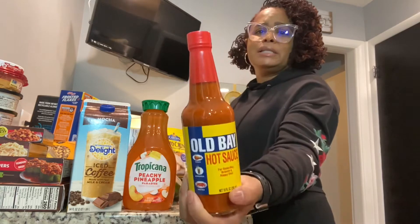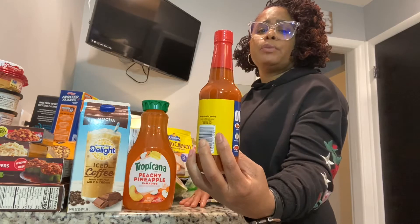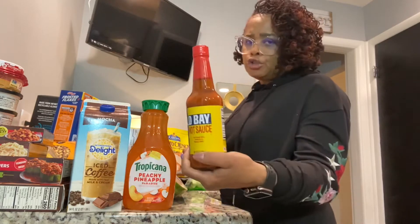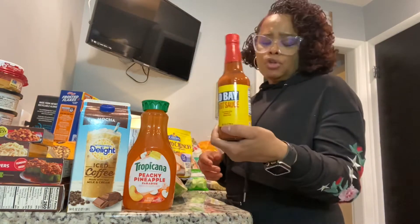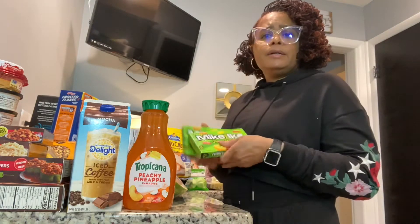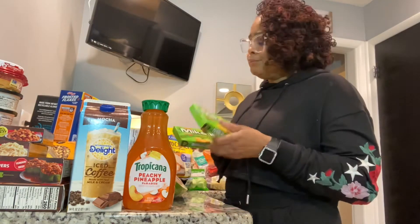I got the Old Bay hot sauce — I'm late to the party but let me in! I'm not sure what it tastes like yet, but I saw some reviews on it. The expiry is June 22, so I should be able to get through it by then.